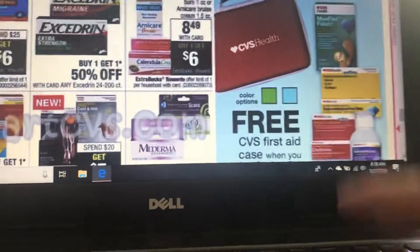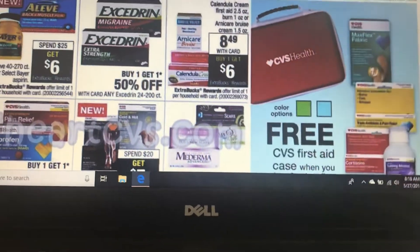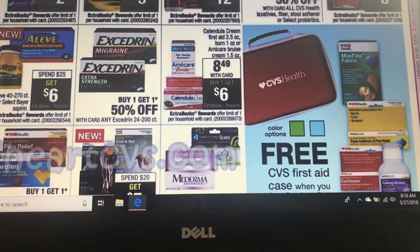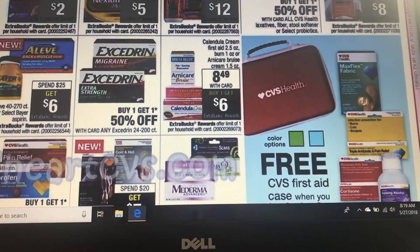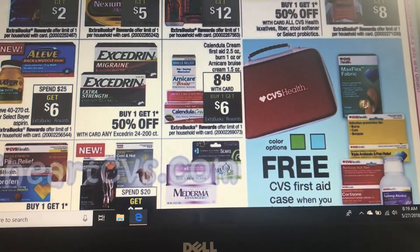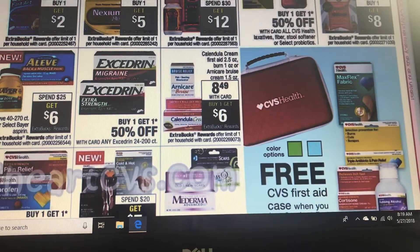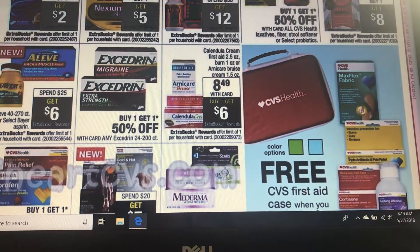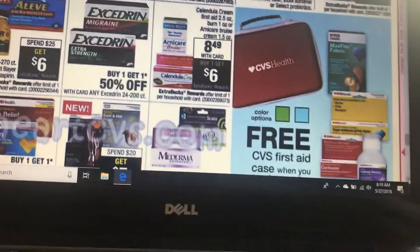This is going to be a freebie plus money-maker. It's $8.49 with your card, but when you buy one you're going to get back $6, which makes it $2.49. There's a $2 coupon either on their website or we might have it, so that would make it $0.49, and you can submit $2 from Ibotta — so that would be a money-maker.